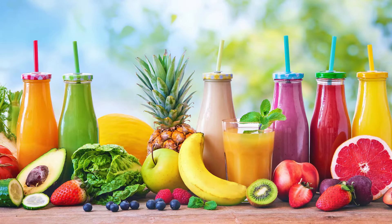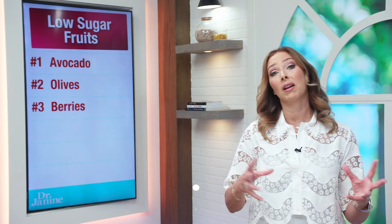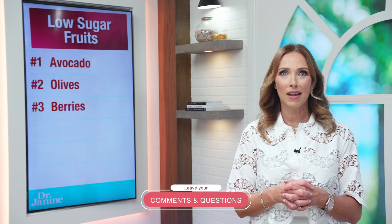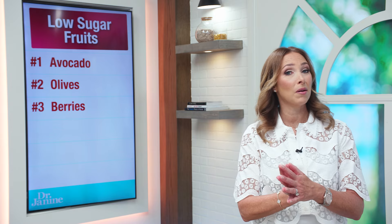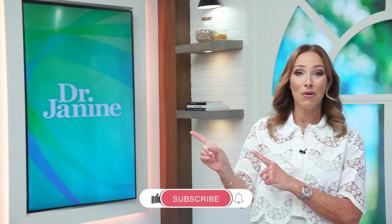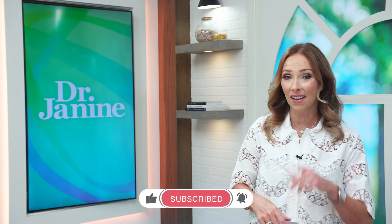Remember, the fruit juice of these fruits is probably not the best thing because you lose the fiber, which will spike your blood glucose levels. So eating them in their whole raw form is always the best way to go. For more information about a mineral that helps with your insulin levels and balancing your blood glucose levels, please check out my video, 'One Mineral That Reverses Insulin and Leptin Resistance.'